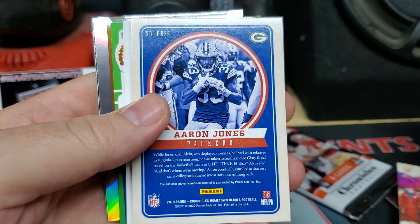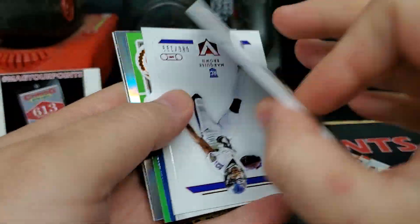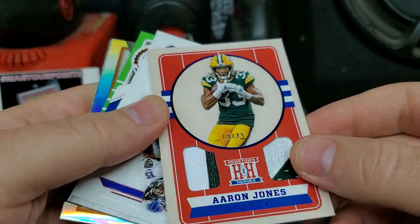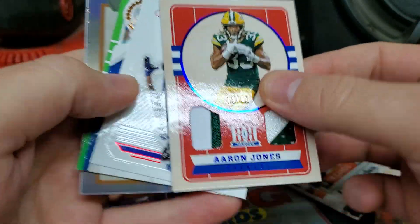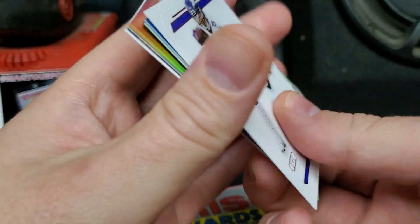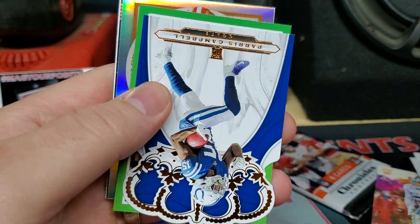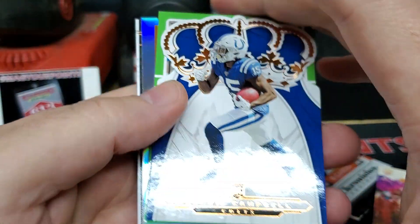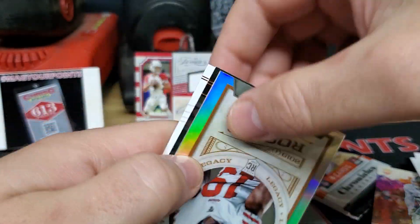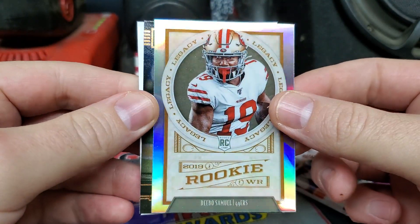Another mustache — Gardner Minshew. And Aaron Jones. This thing is thick. So here's my patches, Hometown Heroes, 19 out of 49, stitching in there. Aaron Jones — so that will be our third hit, not too bad. Another numbered card here, Marquise Brown — Hollywood — 86 out of 199, the Vertex style. Paris Campbell, Crown Royal. Brett Favre, Classics. Debo Samuel — that's going to be the Legacy update refractor, kind of cool. Benny Snell, Panini. And Josh Jacobs out of Studio.